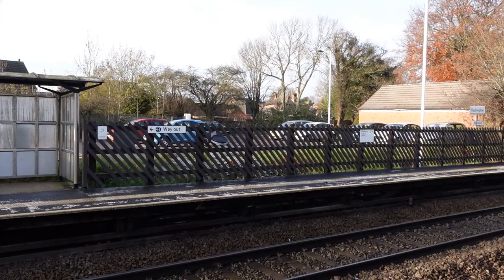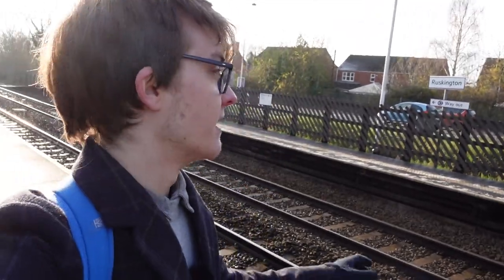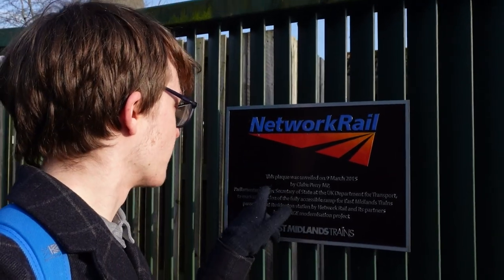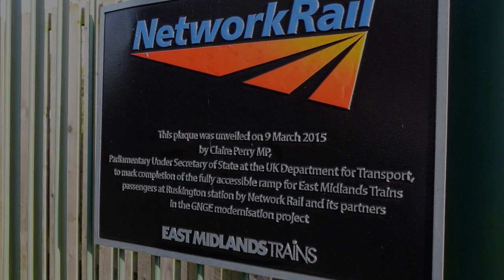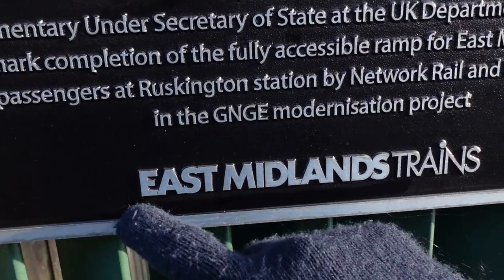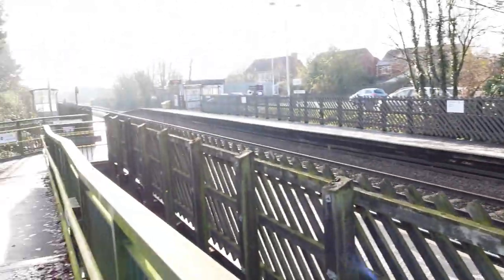Alright, Ruskington. So out of all the stations I've been to, this place feels like a sort of hybrid between Metheringham and Saxelby, mainly just because of the similar looking platforms and these green ramps that were similar to Saxelby. There's a plaque back here for Network Rail, unveiled on the 9th of March 2015 by Claire Perry MP — for a modernization project. It even says East Midlands Trains, very 2015. There's about an hour now until the next train down that will take me to Sleaford, so in the meantime let's explore.